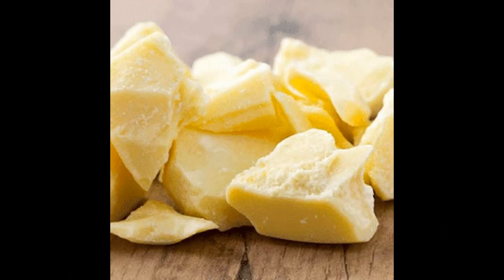Le beurre de cacao est beaucoup utilisé dans la cosmétique pour des soins spécifiques. On le trouve le plus souvent dans des crèmes solaires, des crèmes et laits pour le corps, des baumes à lèvres, et plein d'autres produits cosmétiques.